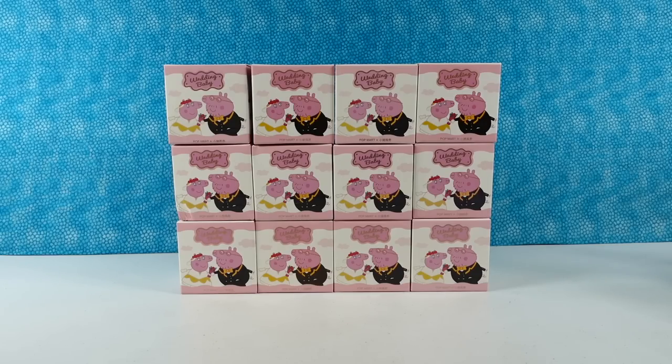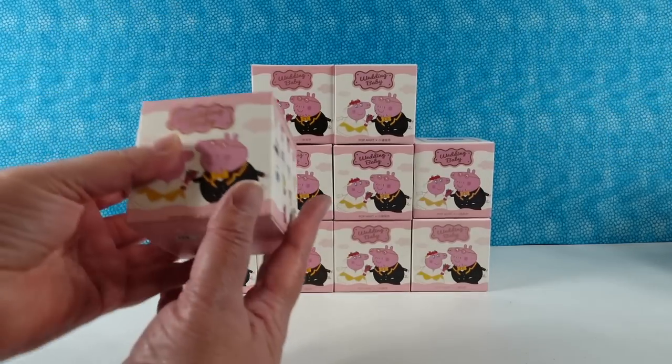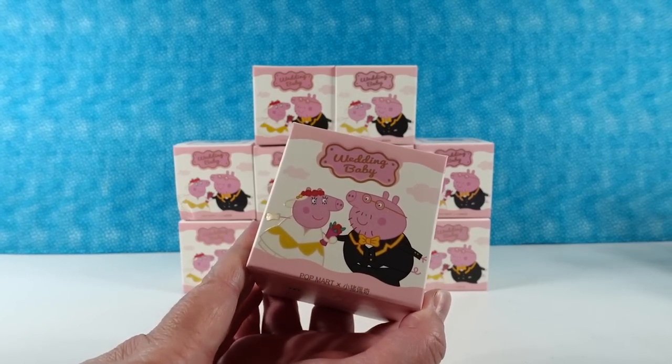See? It's kind of fun, right? It is fun. Alright, how many of you are right now saying Peppa Pig Pop Mart, just to see if it sounds like fun? Alright, so we have the Wedding Baby Collection. Paul just stole a box there. Yes.